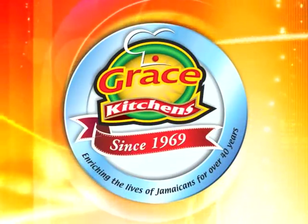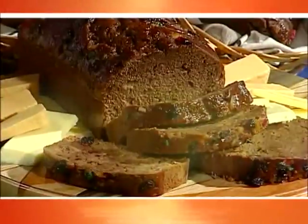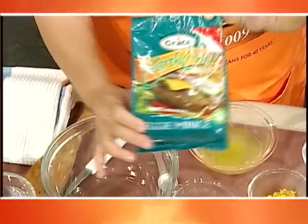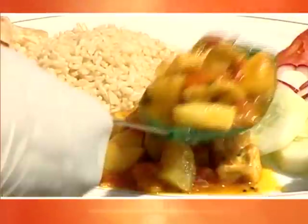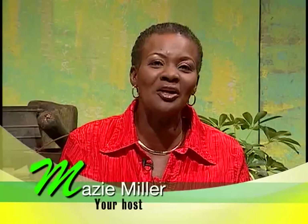Grace Kitchens presents Creative Cooking. In this Easter series, we invite you to enjoy some interesting meal ideas for the Lenten season. And now, here's today's host. Welcome to the show.